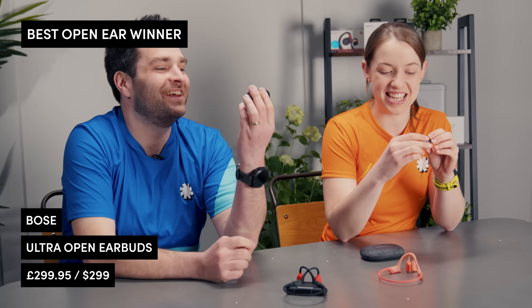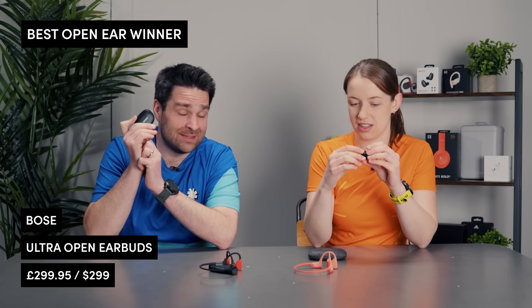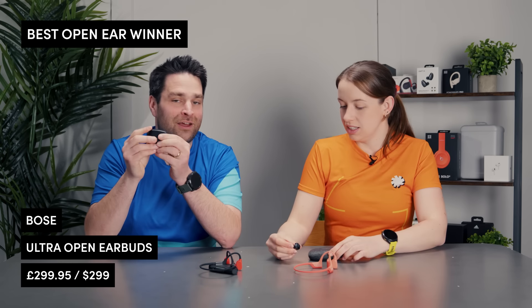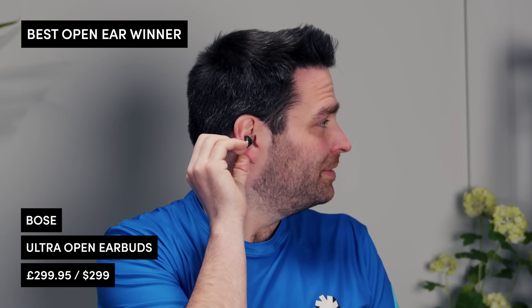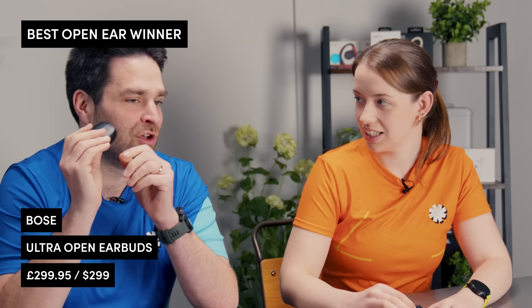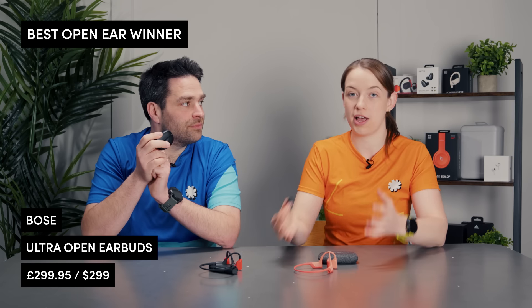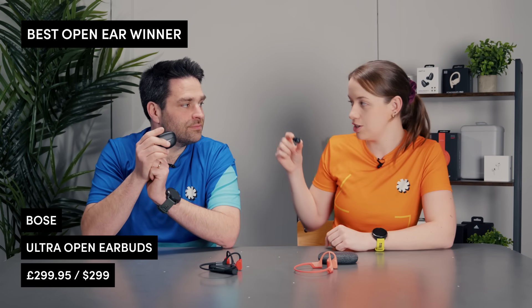The winner in the open ear category has to be the Bose Ultra Open Earbuds. The technology is phenomenal, the price tag is massive — I'd suggest if you really want a pair, wait until there are some discounts — but they are worth the price tag for the technology. These are like one headphone to do everything; I've used them on commutes as well as on the run. With open ear, you have to debate whether you're buying headphones just for running or for daily life too — but you can use these for both.